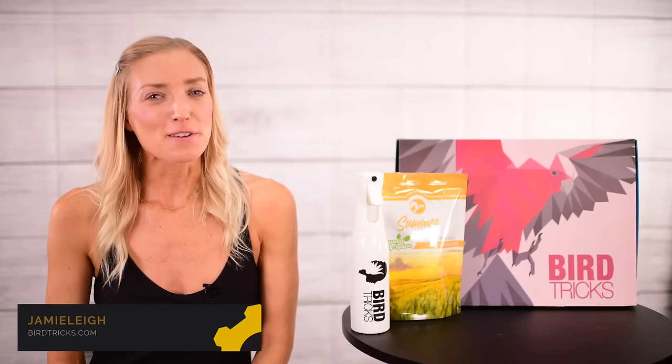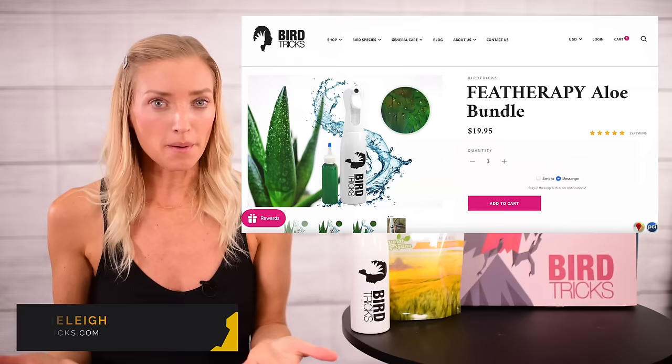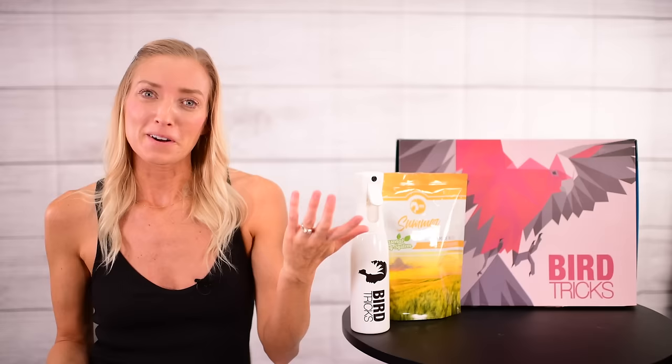Hey everyone, Jamie Lee here from BirdTrix. We have a new aloe product out that people have been taking a lot of interest in. But there's still a lot of questions in general about aloe, so this video is going to be directed towards answering those questions. Why not start with the toughest ones? What exactly is aloe and is it safe for parrots?